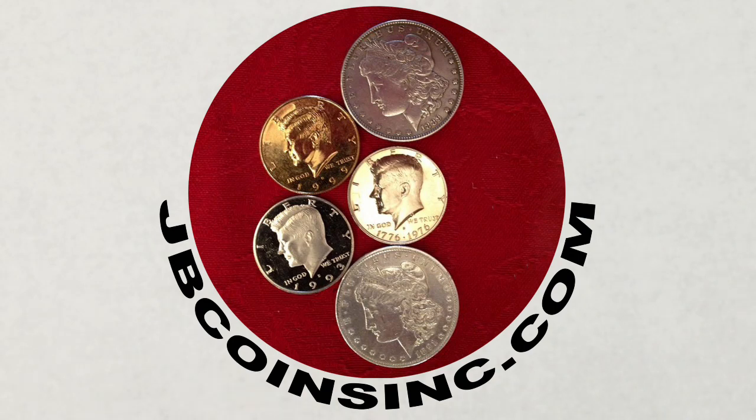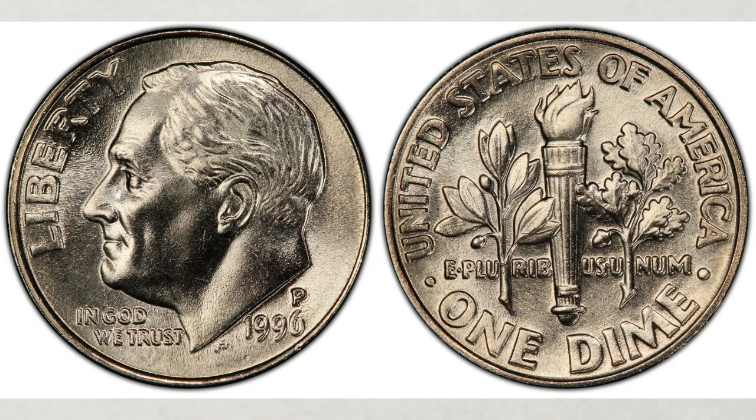Hey Youtubers, this is J&B and welcome to our JB Coins family. We're all about coins and currency. We have new videos every day and are here to help you either start your new collection, expand an existing one, or just maybe find that one valuable coin that could change your life. In this video we will talk about 1996 dimes, how valuable they are and why, and as always we will give you their most recent sold prices. We will cover all 1996 dimes including a very special W issue.